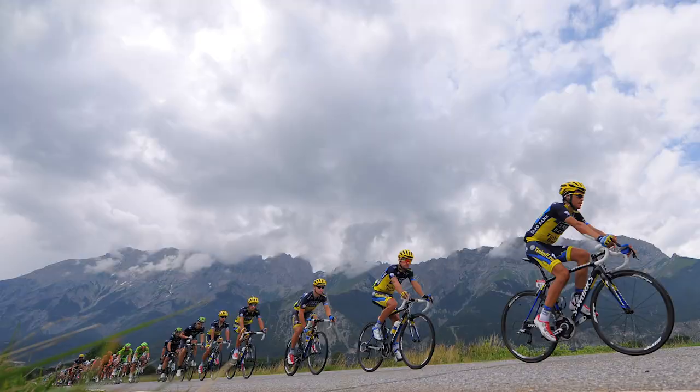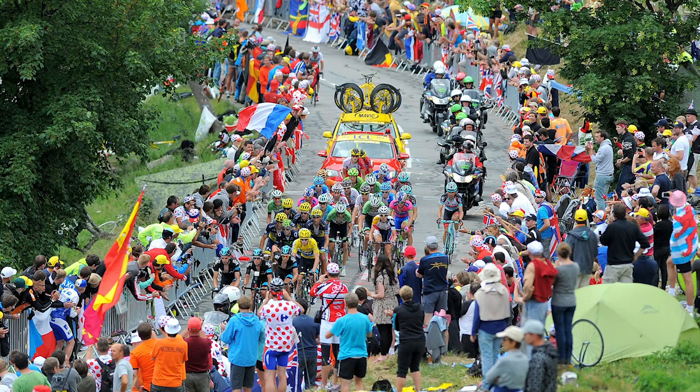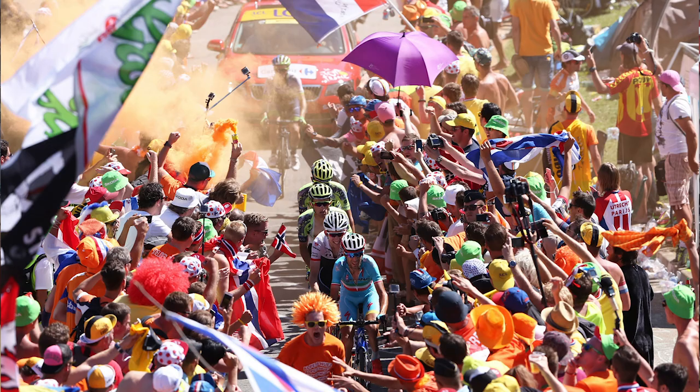Each of the 21 hairpin bends which make up this climb are named after previous winners, which makes climbing it a little bit like a journey back through the history of cycling. Now, despite its length and its quite fearsome gradient, Alpe d'Huez is probably best known for the fans at the roadside — and in particular, Dutch Corner.